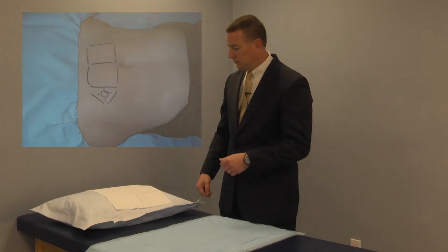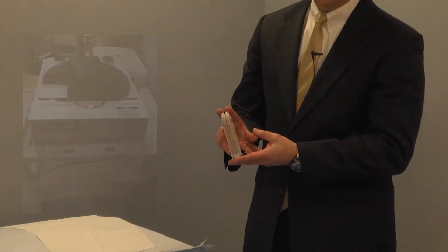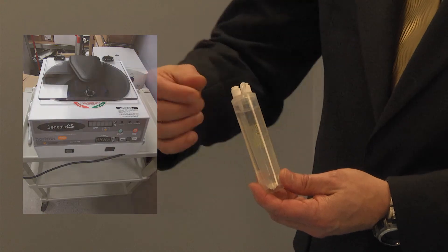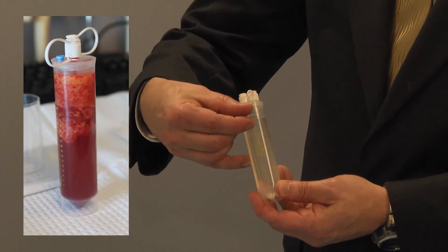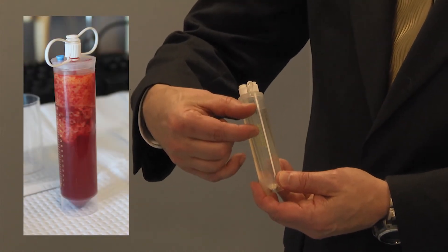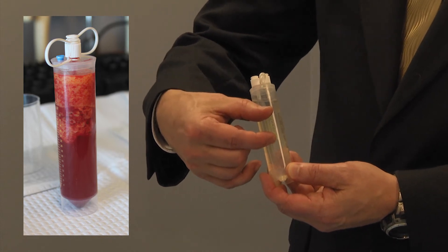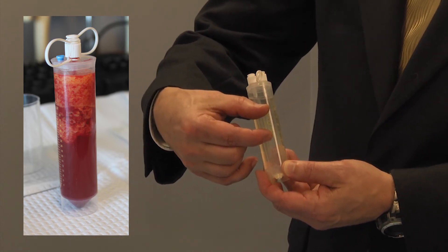We do liposuction and we acquire about an ounce and a half of fat — that is about the volume that fits in this tube. We centrifuge that, and it separates into several distinct layers. There's an oily layer right on the top, there's a blonde fat area, and there's a darker pigmented area of the fat, which appears to be the area most rich in the stem cells.